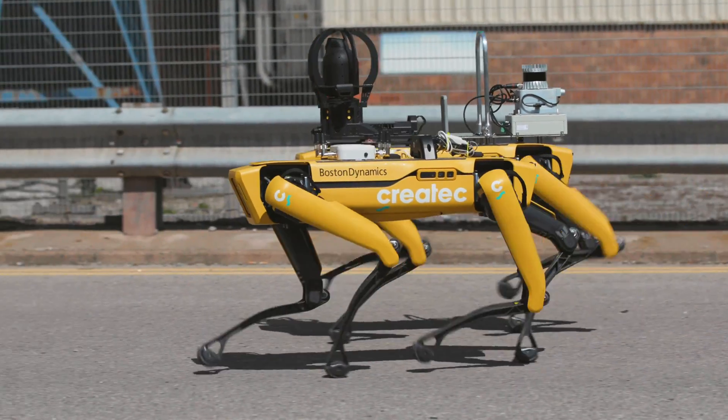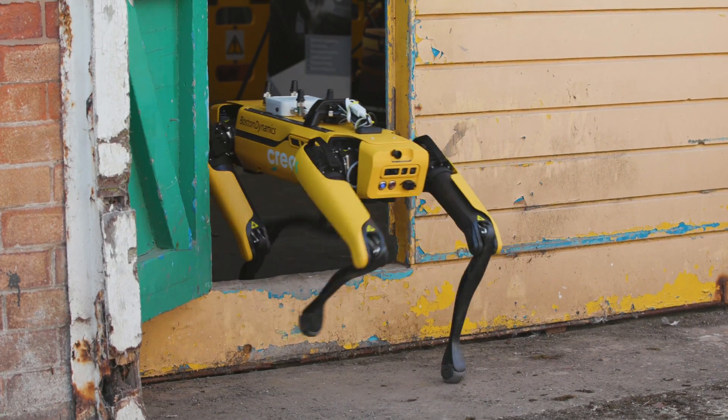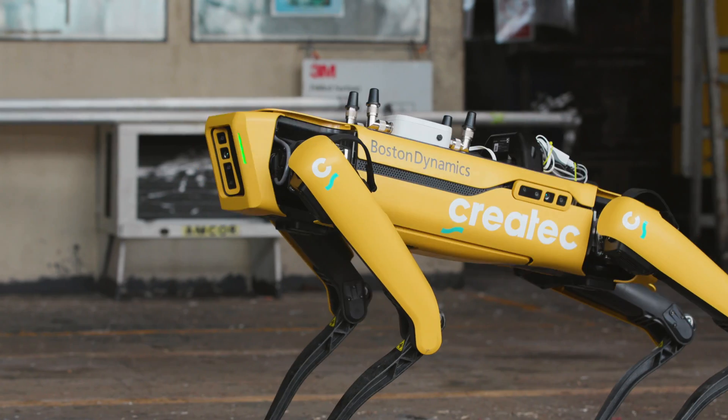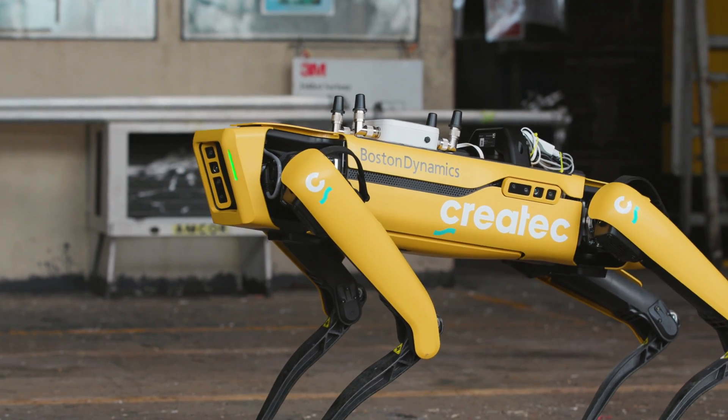We've recently established a new robotics and AI capability divided up into three areas or three domains: air, land, and water-based robotics. That's looking at coordinating how we do robotics across Sellafield and the NDA group.